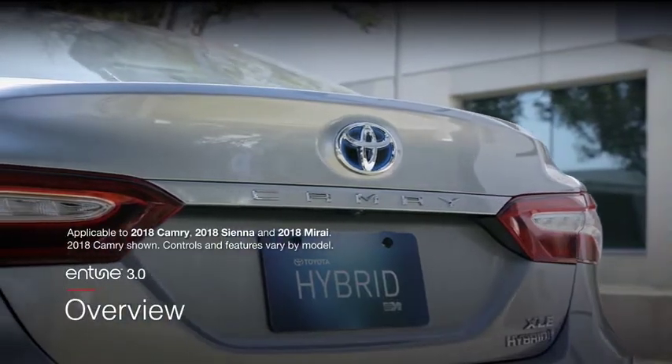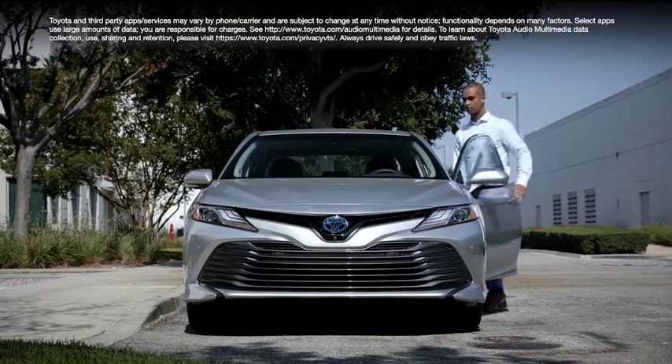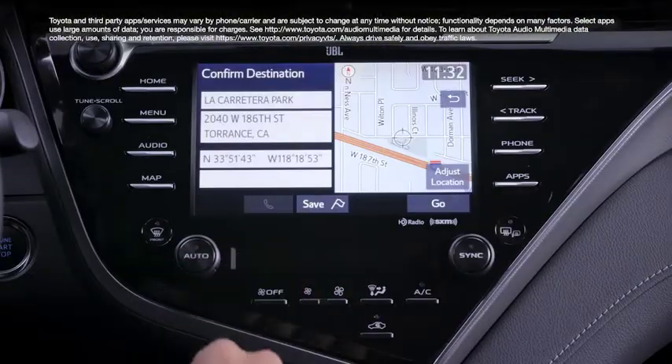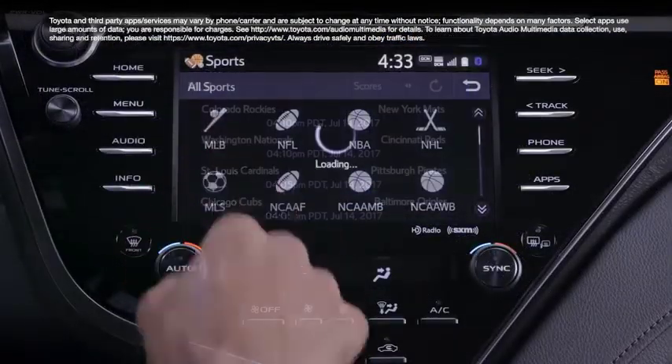This video will provide an overview of Toyota's new Entune 3.0 multimedia system. With new and improved features and a fully revamped user-friendly interface, Entune 3.0 represents a big leap forward for vehicle connectivity and entertainment.